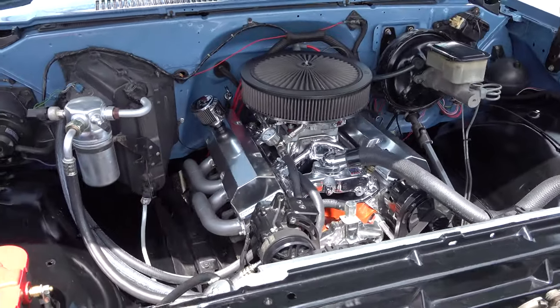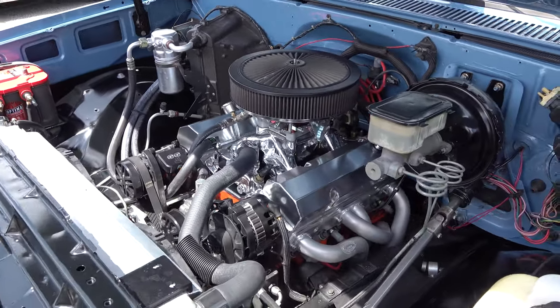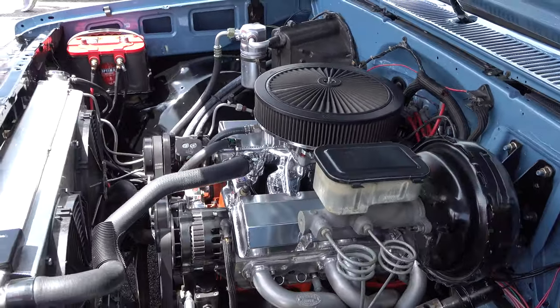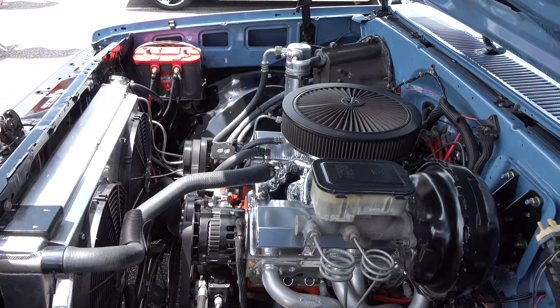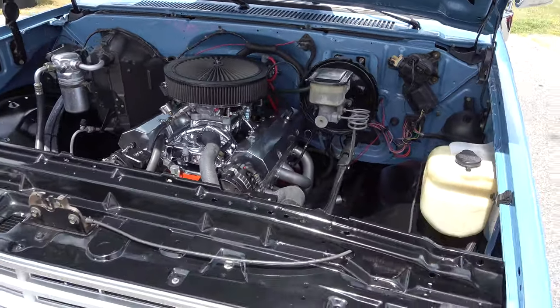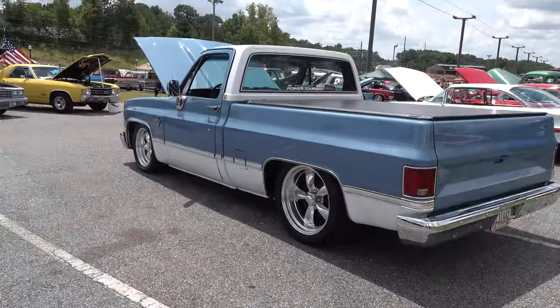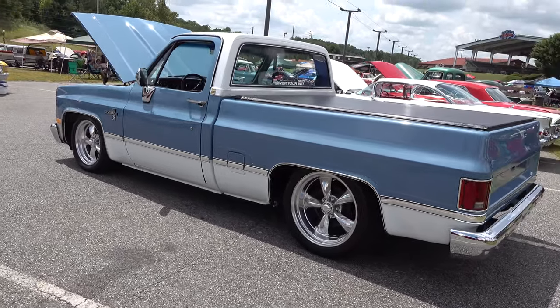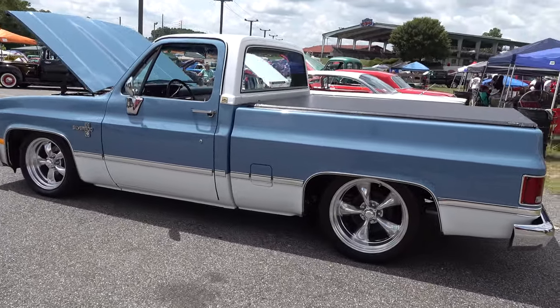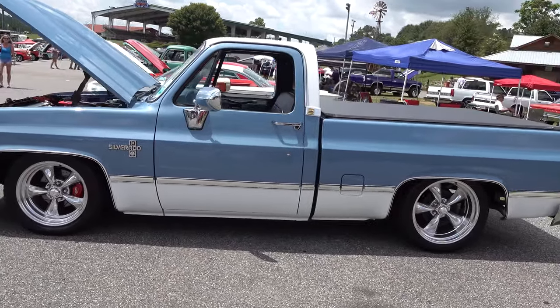Up under the hood, it's not cleaned up or anything as far as custom goes, but it's all clean and nice and tidy — OEM tidy. You can still see the wires and all that kind of stuff, but everything's clean. Nice truck — like I said, the stance is right, I dig the colors, I like the look. I thought y'all would want to see it too.